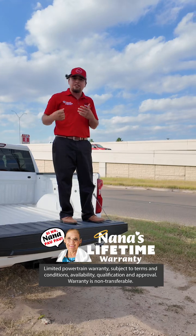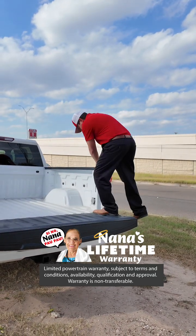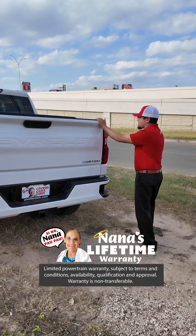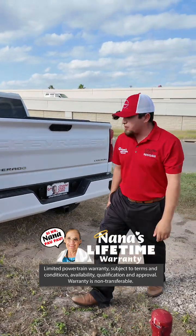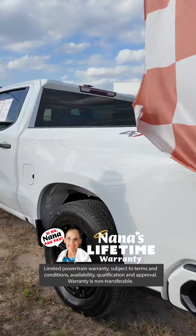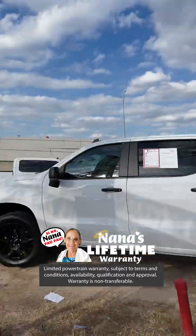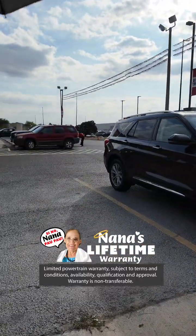If you've got back problems or you're carrying something heavy, the side steps are going to come really handy. To get down, you just put your foot on that step and it makes it that much easier. Stop by now guys — this vehicle is going to fly. Let me go ahead and show you another beautiful vehicle that we have here. It is a very sought after vehicle and it is going to have Nana's lifetime powertrain warranty as well.